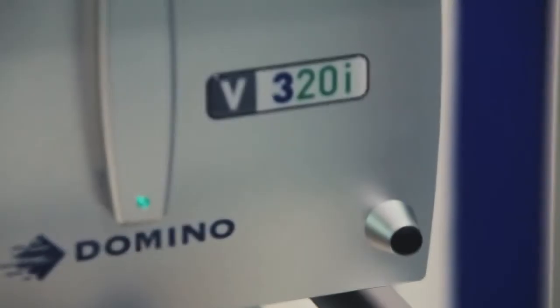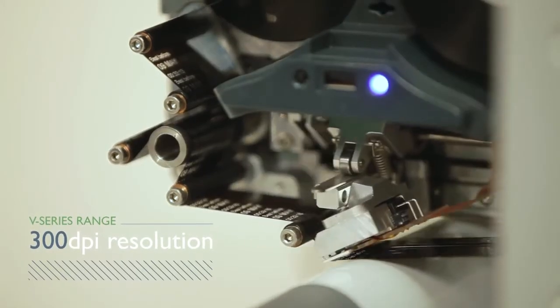Our V-Series range is ideal for high resolution with 300 DPI codes. This allows us to print readable text, barcodes, 2D codes, or even the customer's logo.